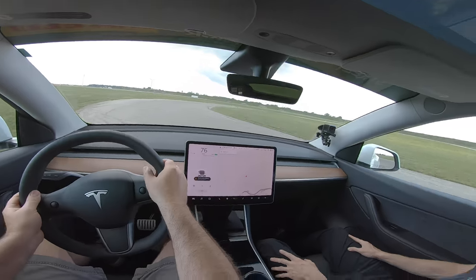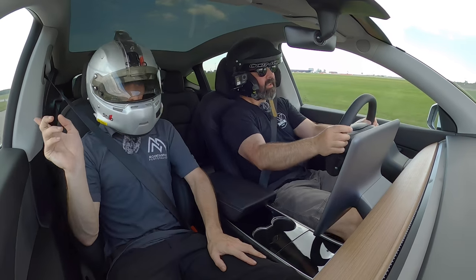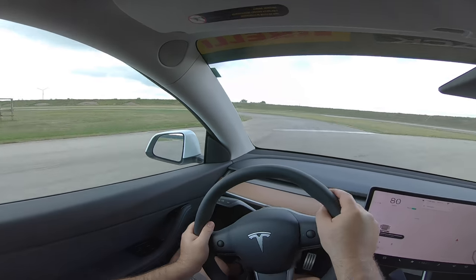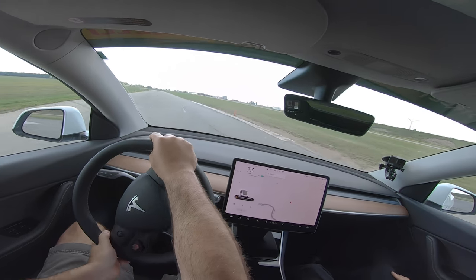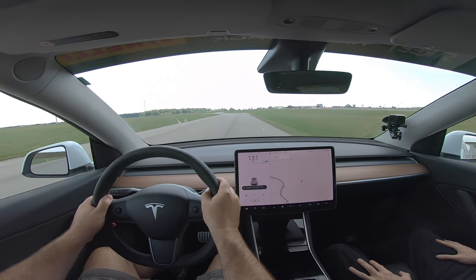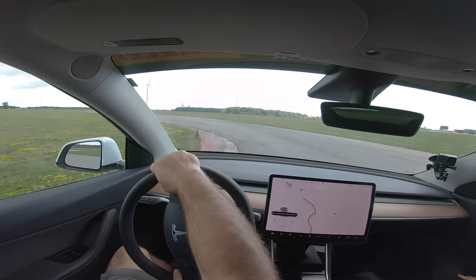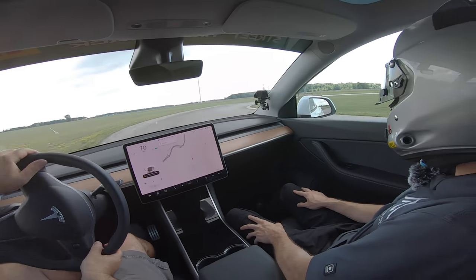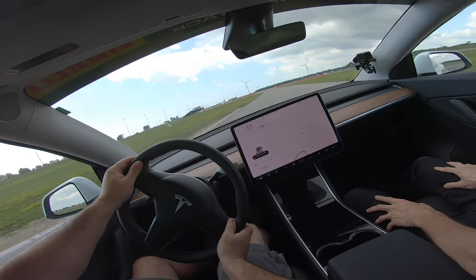Were you using curb yesterday? Not too much — only in corner two and into the braking zone of the chicane. This thing hustles. It doesn't feel like an SUV at all. It's funny because it's not even sports suspension — you can feel it's soft but it's still composed. You can carry pretty good speed through the corners.